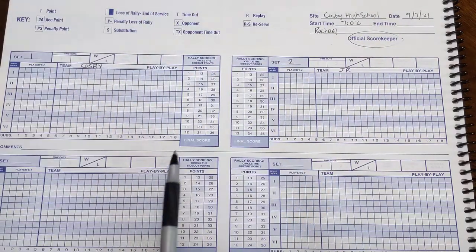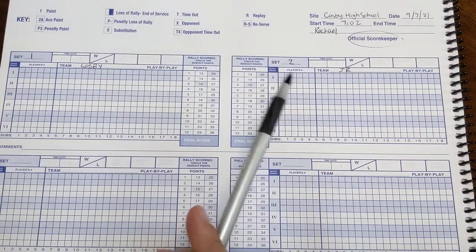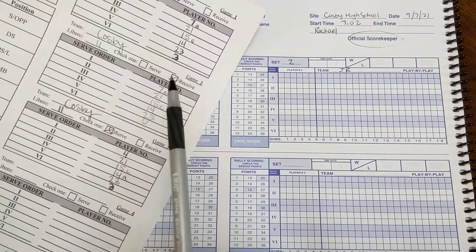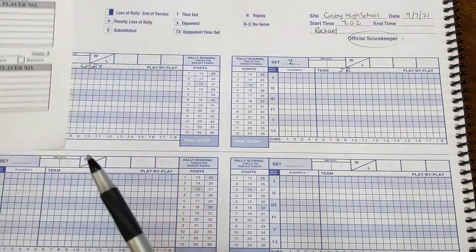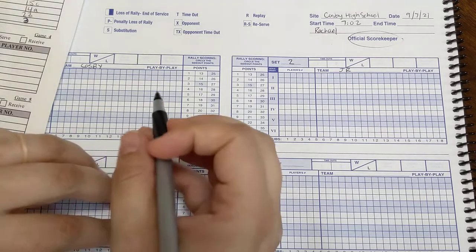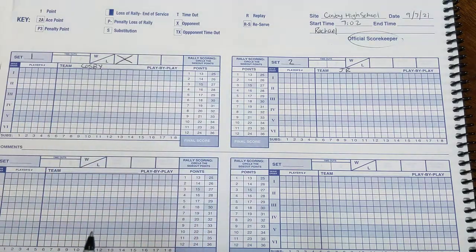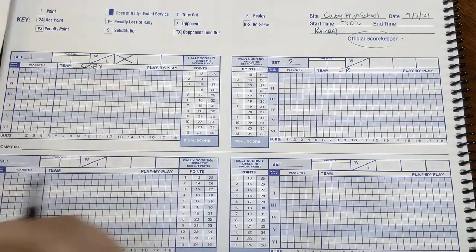With the coin toss, they'll decide who's going to serve and who's going to receive. Last night, we got to start out serving. So we get our lineup and we notice that Cosby has the first serve. So we mark that box right there, and we get ready to do our lineups.